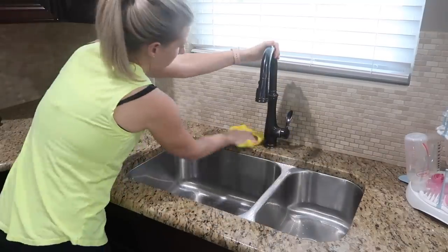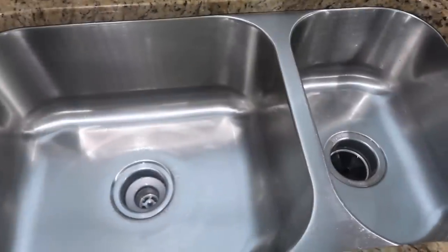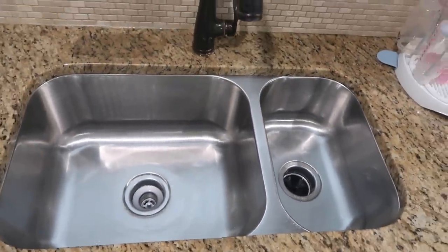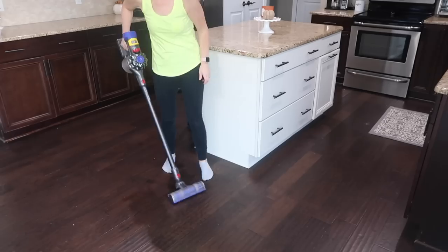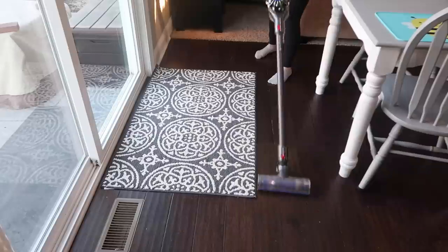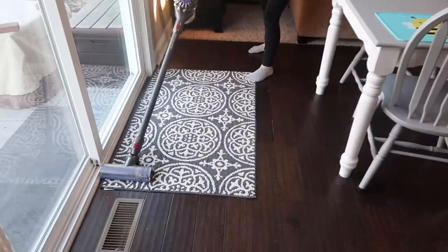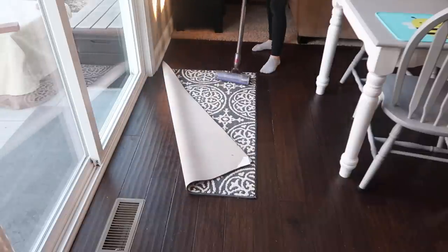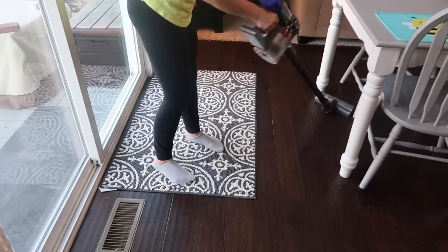If you guys are enjoying this video, please go ahead and give it a thumbs up — I have plenty more videos like this planned on my channel. I've been enjoying this kind of two-day cleaning session because I don't have a lot of time right now to devote to cleaning for hours and hours on end. Sometimes our nights I can pick up things here and there, but by breaking it up and spending a couple hours one day and then a couple hours the next, it allows me to get it all done and still spend time with my family.